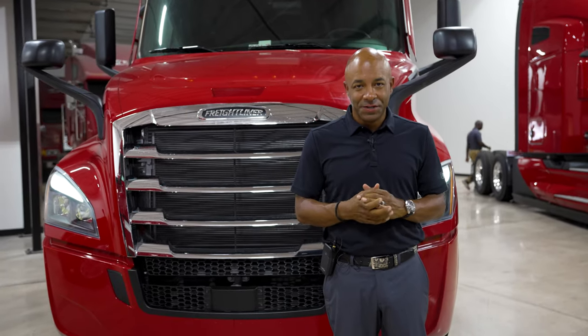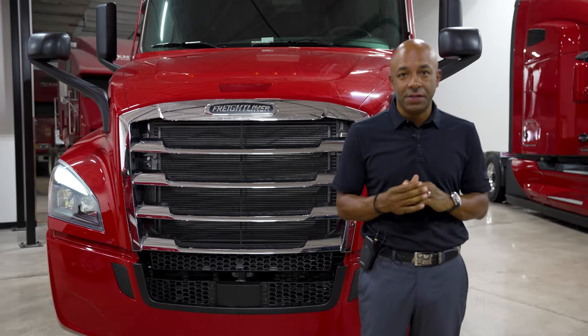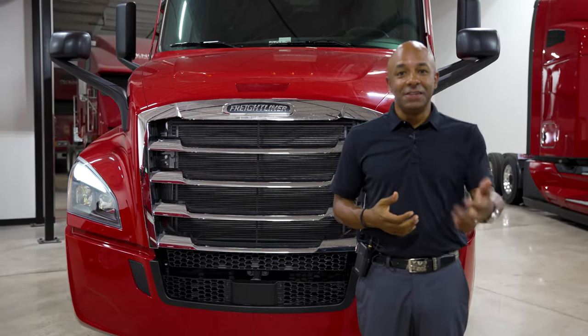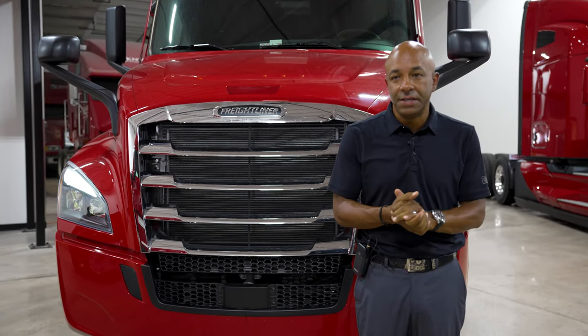Good afternoon, everybody. My name is Lloyd Swearinger. I work for Premier Truck Group in Salt Lake City, and I work with your team here at Knight on selling trucks, delivering trucks, and also helping you guys with the fleet.